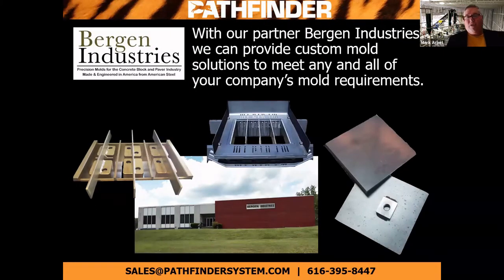Bergen Industries is our mold partner. They give us the capability of making molds for anything or any machine that we need. We're also able to hold an inventory of products for you if you're utilizing them on a routine basis. Let me show a quick video of what they're about.